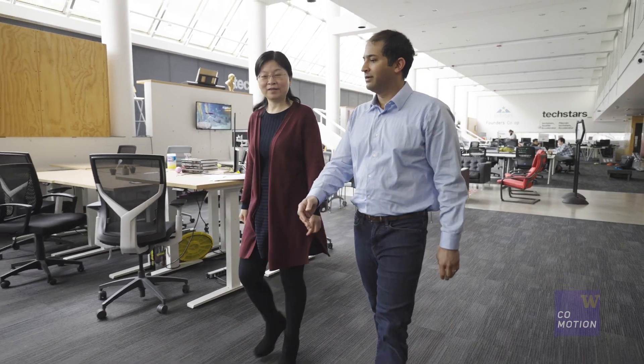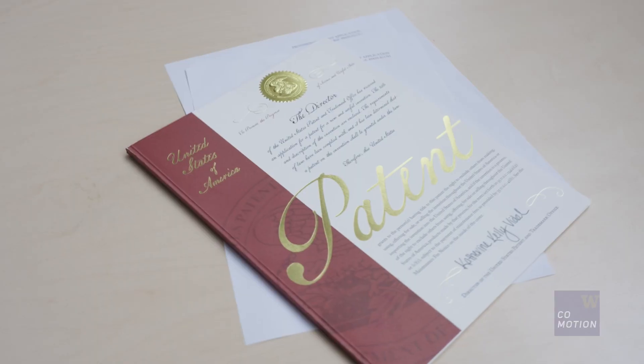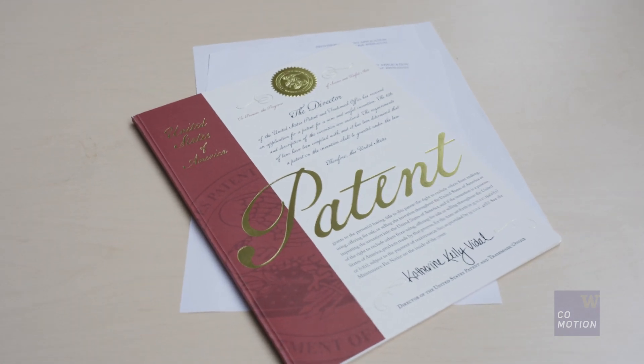Work with your Comotion innovation manager and patent portfolio manager. The business of inventing is a marathon, not a sprint. Take things one step at a time and work with your team at Comotion to ensure the success of your innovation.